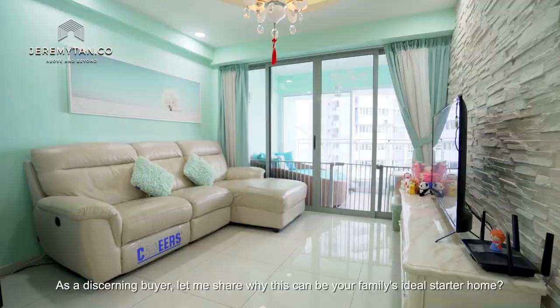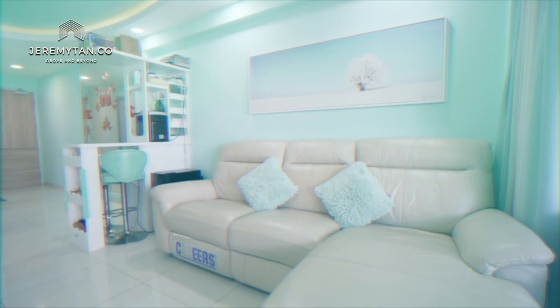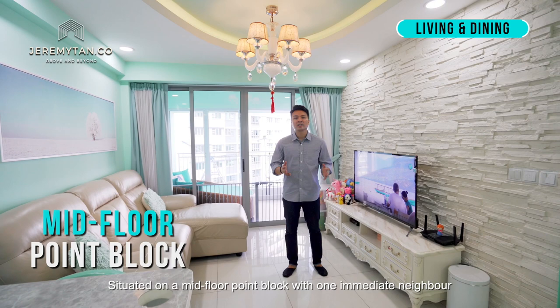As a discerning buyer, let me share why this can be your family's ideal starter home. Situated on the mid-floor block with one immediate neighbour, its peaceful and calming 1,151 sq ft interior offers a quiet respite from the bustle of the city.